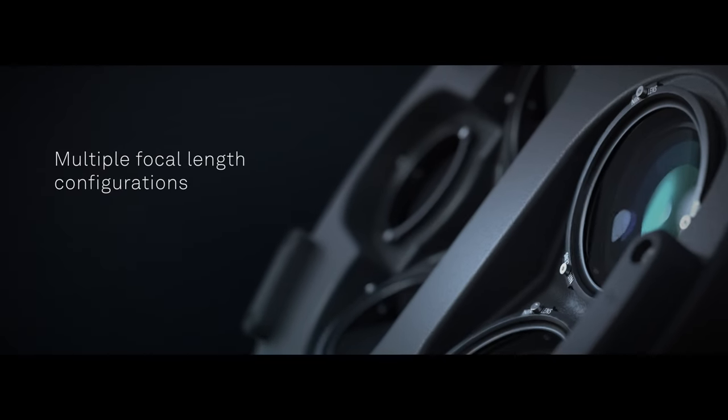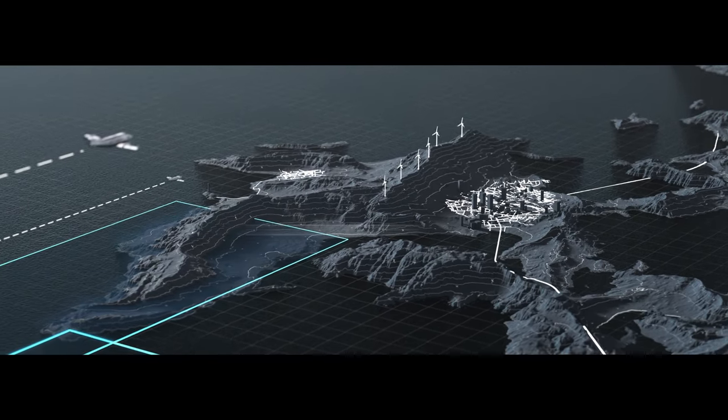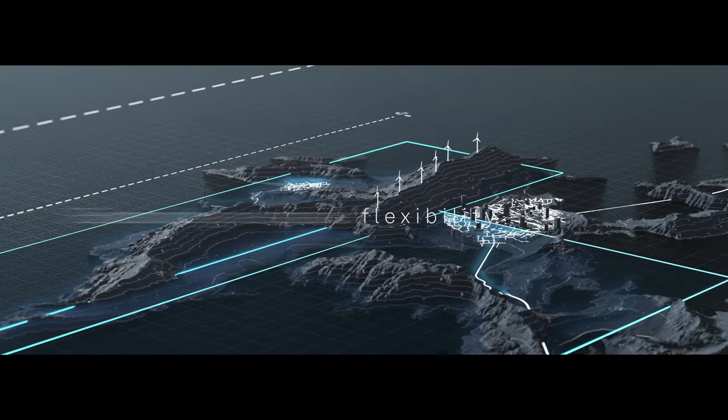Multiple focal length configurations cover a wide range of remote sensing applications and allow maximum airspace flexibility in a variety of flying conditions.